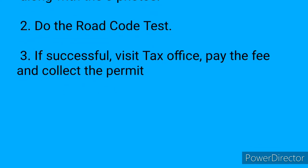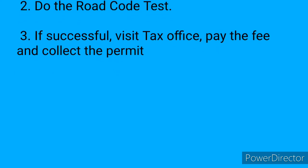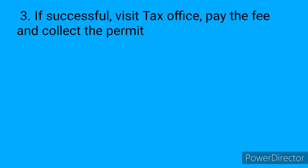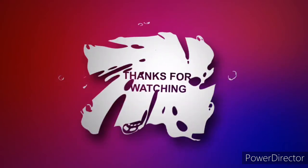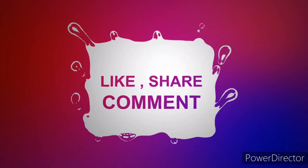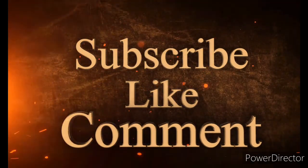You must bring the sealed envelope to the tax office of your choice. At the tax office, follow the instructions, which mainly include handing over the sealed envelope, paying the fee at the cashier — which is currently $1,800 Jamaican dollars — and then collecting your learner's permit. For more information, visit www.jr1.gov.au.